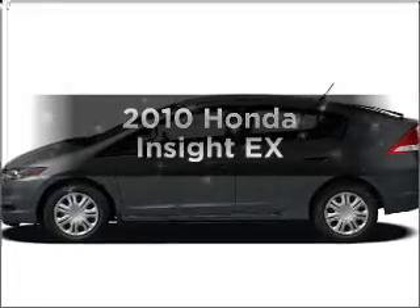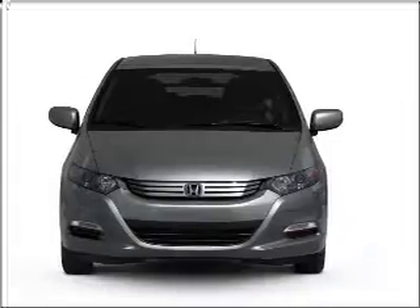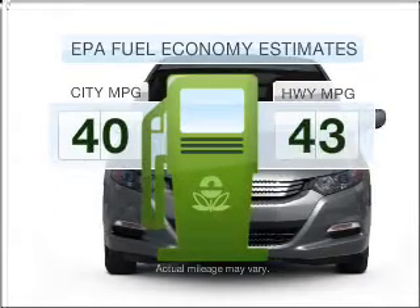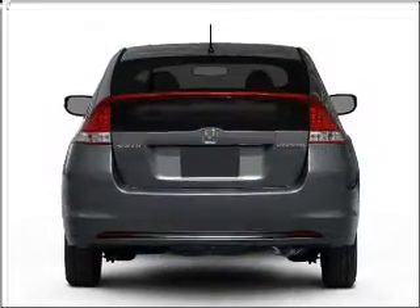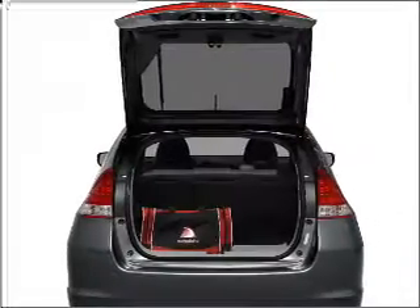Imagine yourself in this 2010 Honda Insight. If you're looking for a first-rate auto, this one could be yours today. Save your money — make less trips to the gas station when driving this fuel-efficient vehicle with an efficient four-cylinder engine that responds smoothly to its automatic transmission.